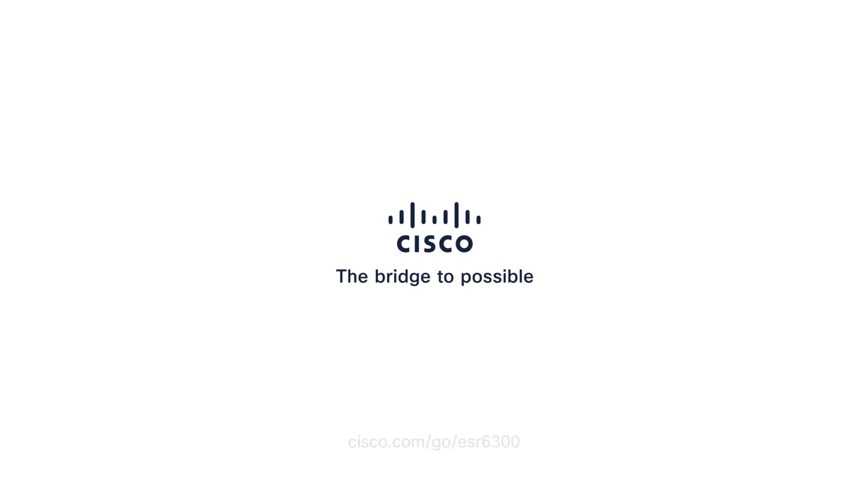To learn more about Cisco radio-aware routing with DLEP, visit cisco.com/go/ESR6300.